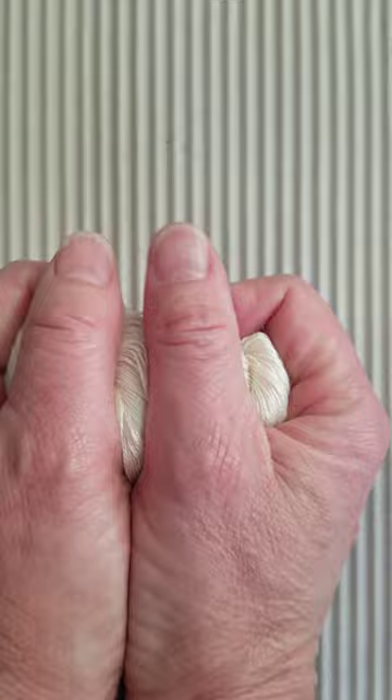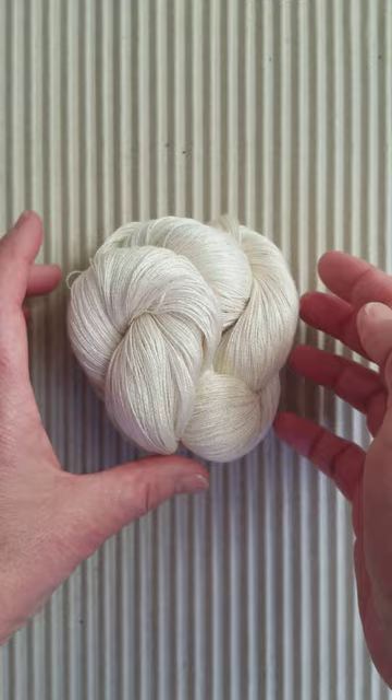Oh gosh, it's just so soft and squeezy — you just want to squeeze it all day. This would be good therapy.